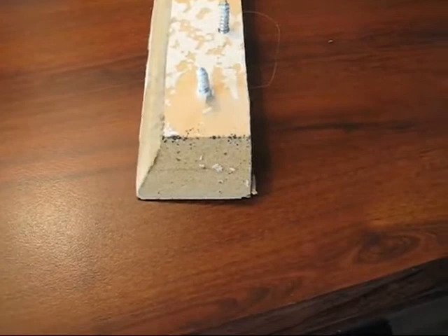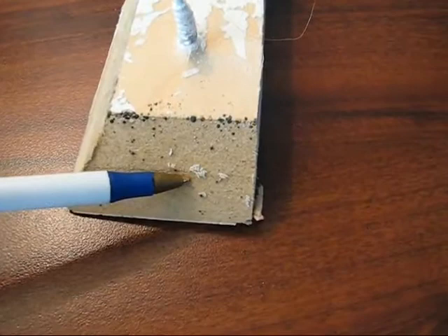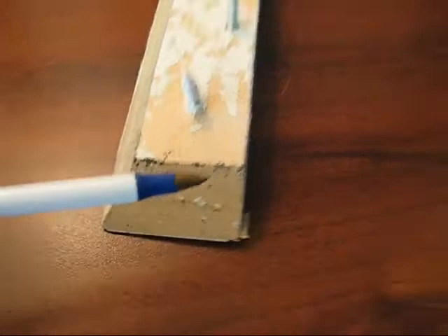Just checking out more damage — found some more bed bugs at a different hotel. I wanted to show you: here's the head of a pen for scale. These itty-bitty little things right here are masses of eggs — probably twenty or thirty of them. And here's all the damage that you see: those are blood specks. Bed bugs fed on somebody and then they poop those out, and that's what you'd look for.